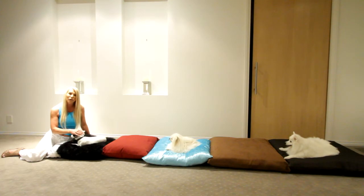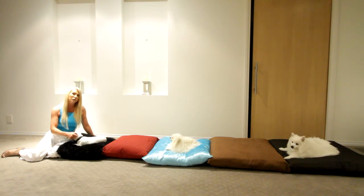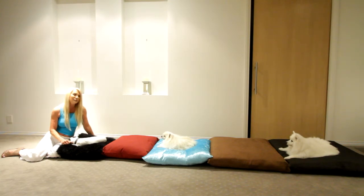Lily is on the magnetic faux fur which comes in all colors. Next we've got the magnetic canvas waterproof pillow which you can use outside — it's waterproof and comes in all colors. Cece is on our magnetic crushed velvet, which also comes in all colors. The next one is our magnetic suede in all colors, and Mitzi is on our magnetic cotton pillow, which also comes in all colors.